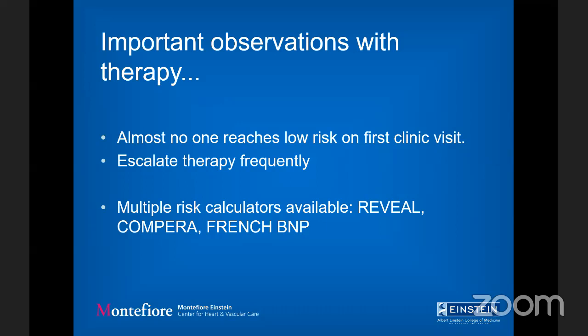Some patients may never reach the low-risk category, but you keep evaluating their risk and escalate therapy as much as possible. We have 14 different choices, and I always say we'll find the right combination to improve six-minute walk and other outcomes. We have several risk calculators available — the ERS/ESC risk score is easy to use in clinic, the REVEAL score is comprehensive and probably most accurate. The important thing is to pick one and stay consistent.